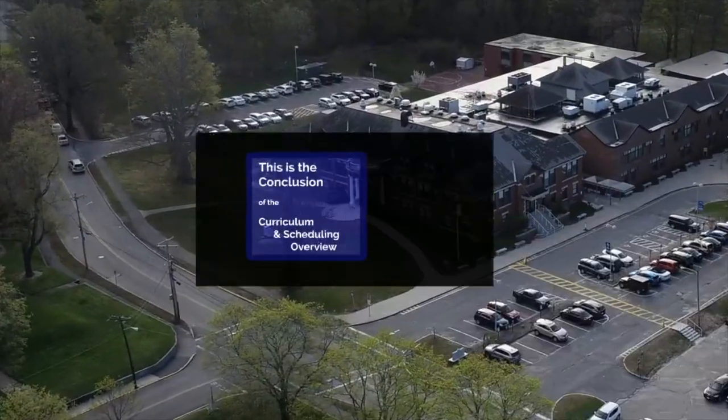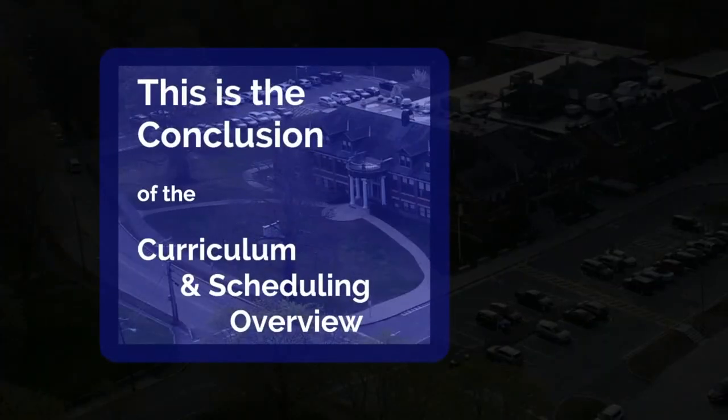Thank you. This concludes the final segment of our Curriculum and Scheduling Overview. We hope it has been informative.